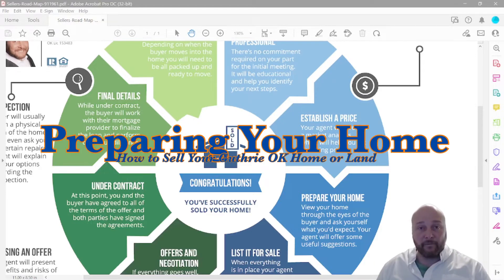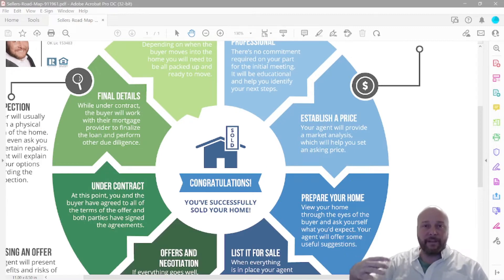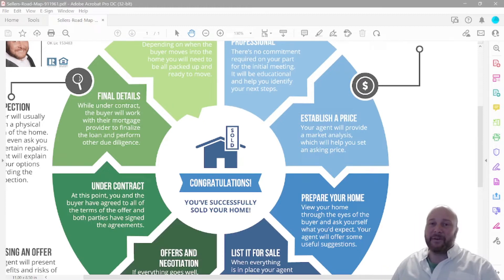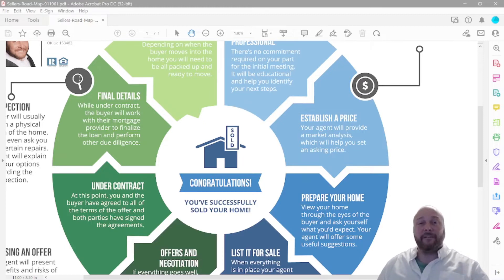Step three is preparing your home for sale. You want to declutter and deep clean — do it twice. Then we bring in a professional camera crew to shoot professional photos. If you have acreage, waterfront property, or backs up to a field with cattle or livestock, those are great features in Guthrie, Oklahoma. We'll also do a 360 walkthrough video and a professional lifestyle video tour — two different things.